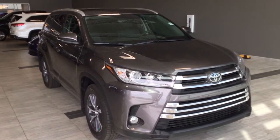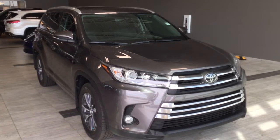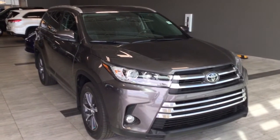Hi! Welcome to Toyota Northwest Edmonton. This will be a walkthrough of a 2017 Toyota Highlander XLE.